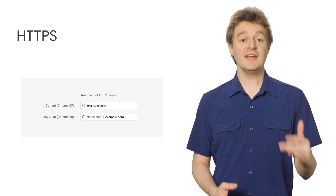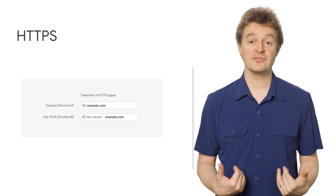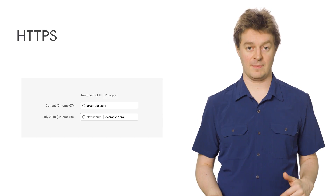Starting with Chrome 68, non-HTTPS websites will be identified as not secure, helping us create a web that's safer from eavesdropping.